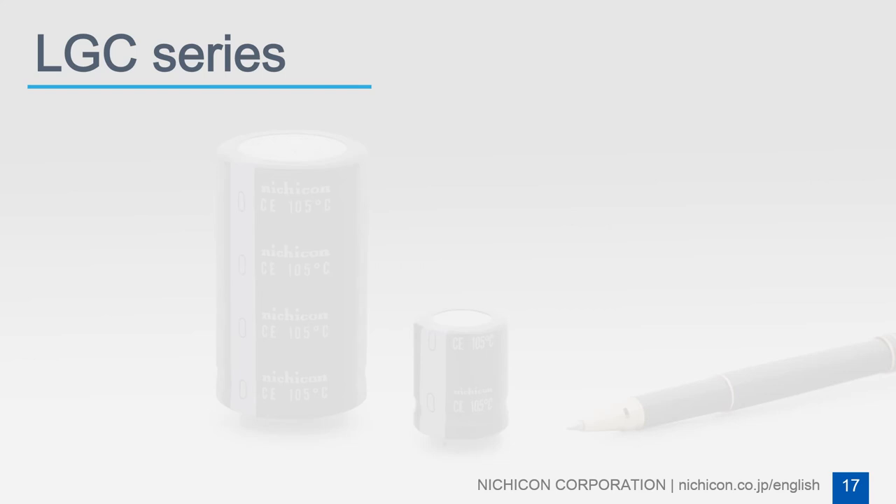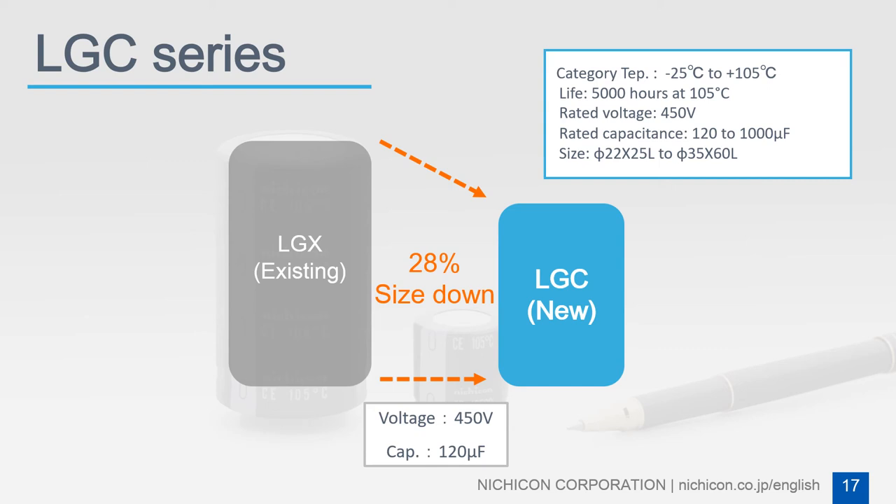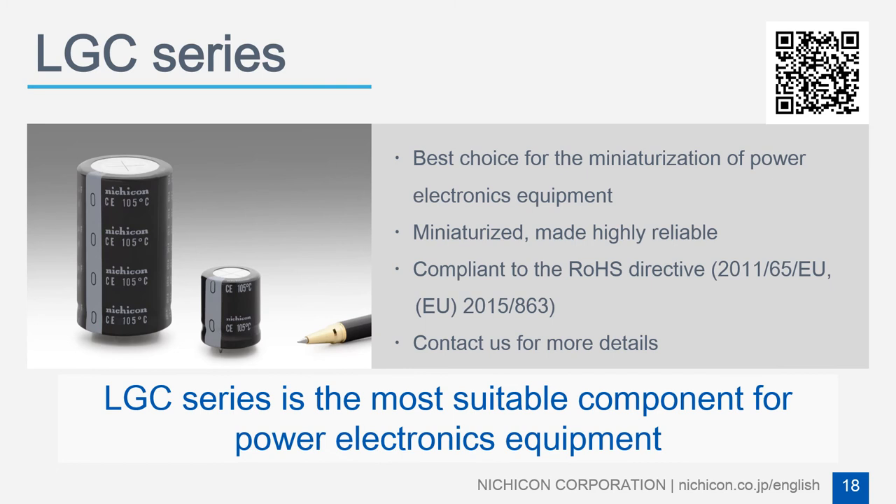To meet these demands, Nujicon developed the LCC series with significant size reduction, making it the smallest size on the market that meets the same specifications. Compared with Nujicon's existing series, the LCC series reduces volume by 28% while keeping the same capacitance and lifespan. The snap terminal type aluminum electric capacitor LCC series is the most suitable component for the miniaturization of power electronics equipment.